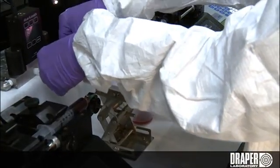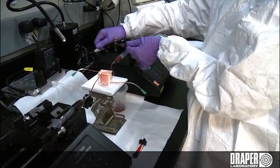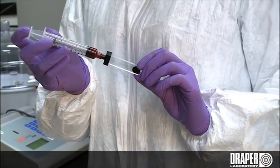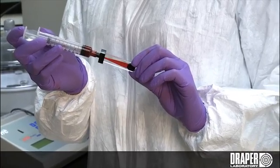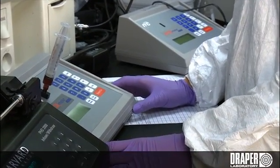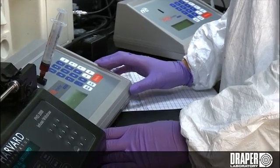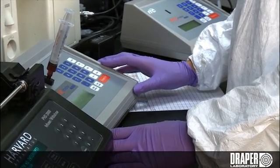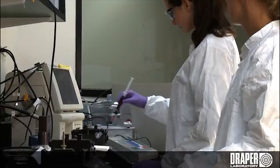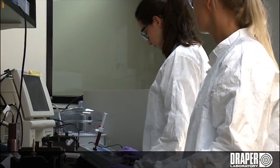Once the blood has been run through the device it's disconnected from the pump and a sample of the blood is brought over to specialized equipment that tests for the oxygen concentration in the blood. The blood sample is loaded into a special cartridge and that cartridge is then installed into a piece of equipment that is capable of measuring the amount of oxygen bound to the hemoglobin in our red blood cells that carries most of the oxygen through the body. A reading comes out from the meter telling the engineers how much oxygen was transferred.